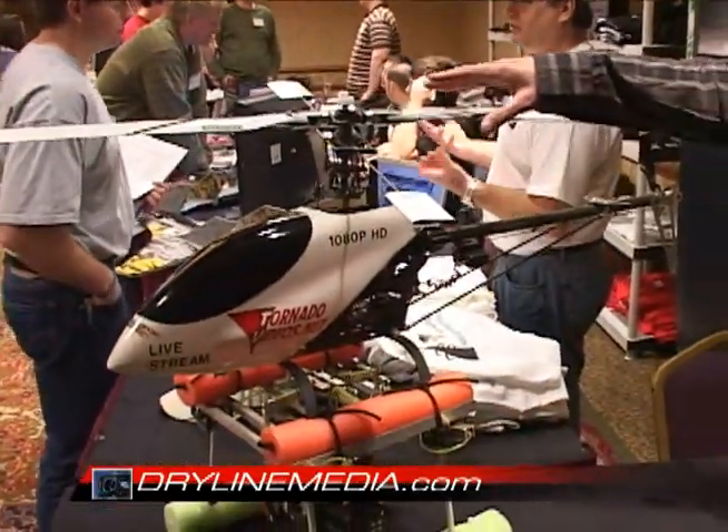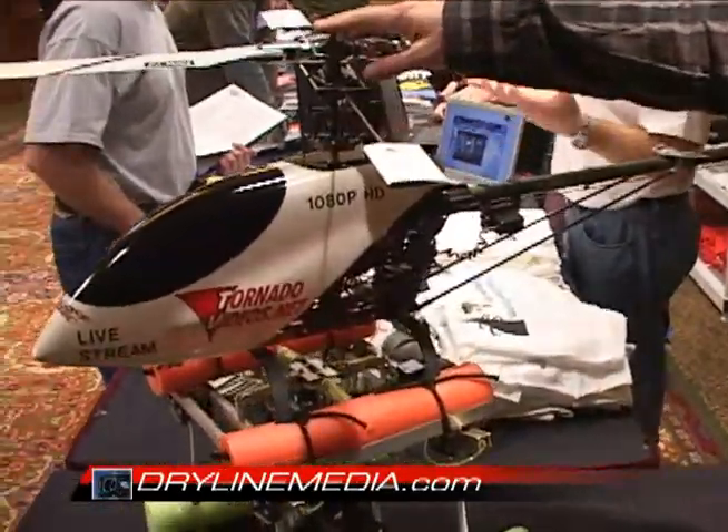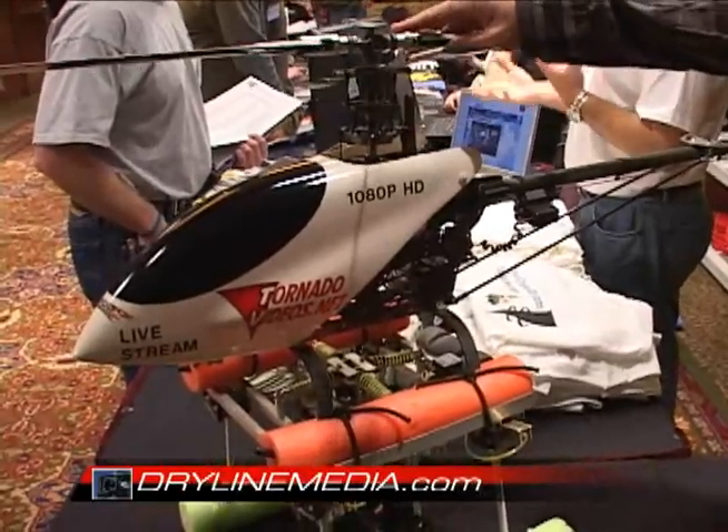My name is Vern Tarleson, the Storm Chaser, showing my Mercy aerial video platform here. This is an electric helicopter. The helicopter is about $1,200.